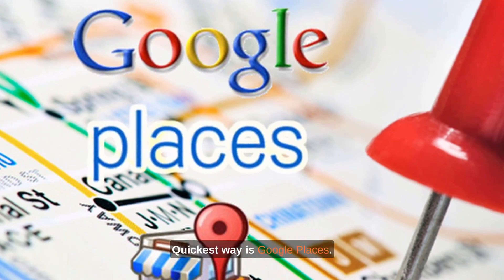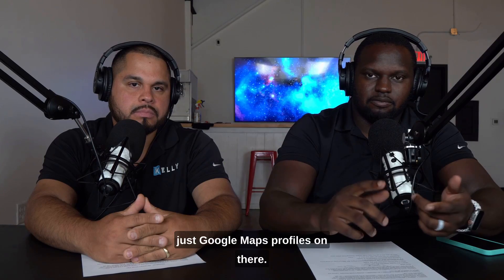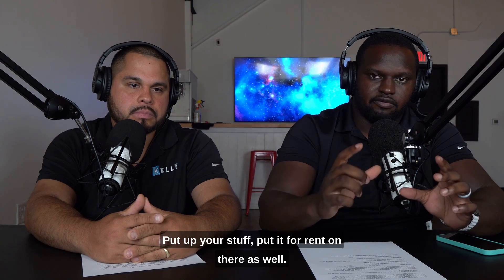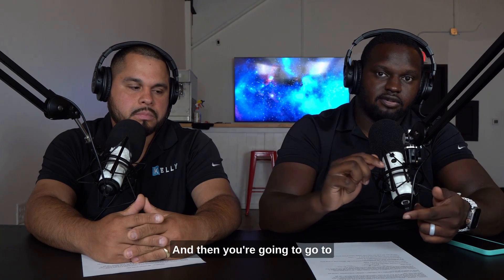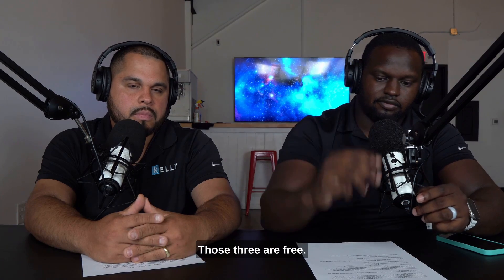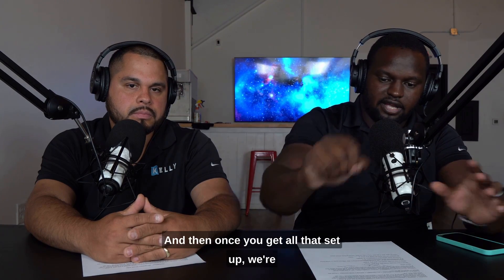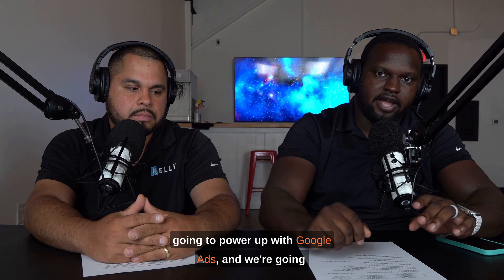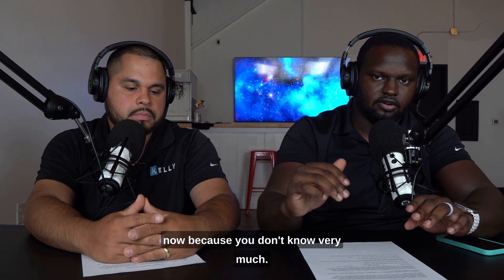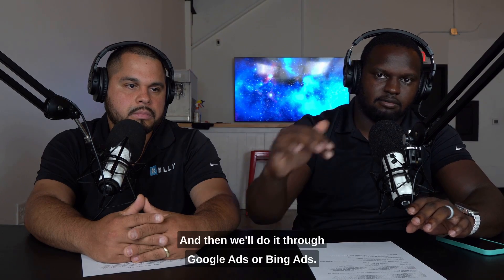The quickest way right now is Google Places — which is basically Google Maps profiles. You're gonna get a Facebook Marketplace account, put up your stuff, and put it for rent on there as well. Then go to EventTective and sign up for an account — it's free. Those three are free. Once you get all that set up, power up Google Ads and do exact match for whatever type of item you're renting. We'll also run it through Bing Ads.